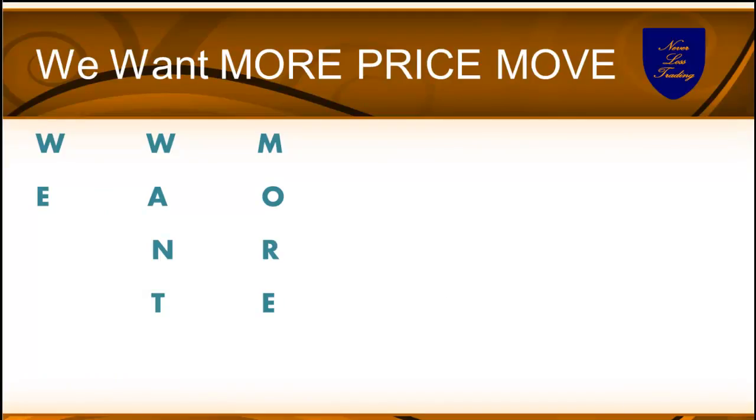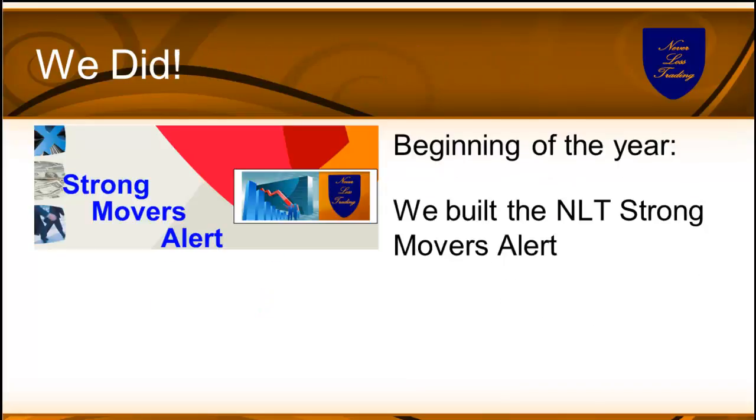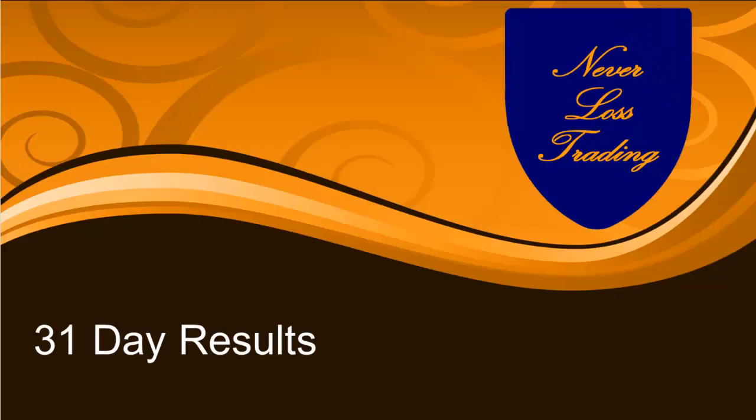Our clients challenged us — can you find constellations with higher price pressure in the up or downside direction so we can trade for further expansion? We took on that challenge and we want to show you the results. At the beginning of 2017 we built the base for that system to find price expansion setups, and started recording what we found. The alert we built is called the NeverLost Trading Strong Movers Alert.